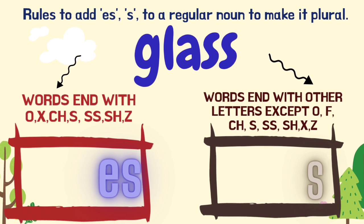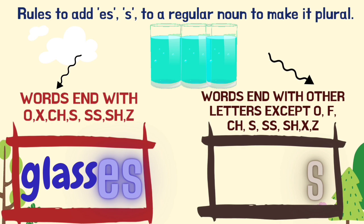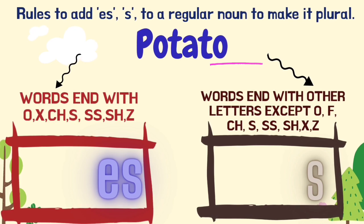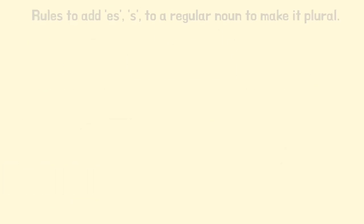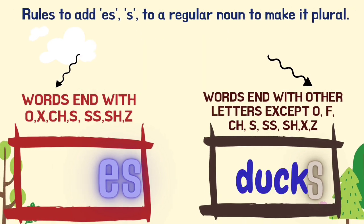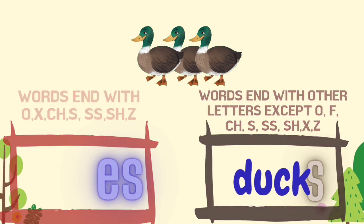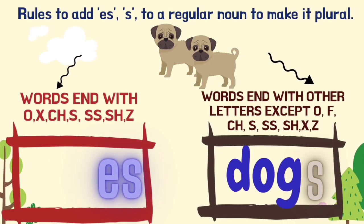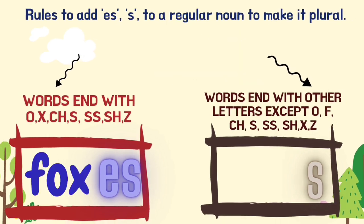Glass — the ending letter is SS, so the answer is 'glasses'. Potatoes — the ending letter is O, so 'potatoes'. Dog — ends with the letter G, so 'dogs'. Fox — the ending letter is X, so 'foxes'.